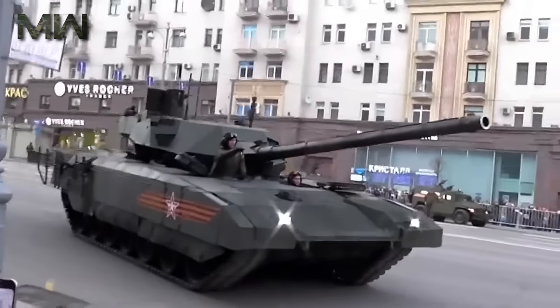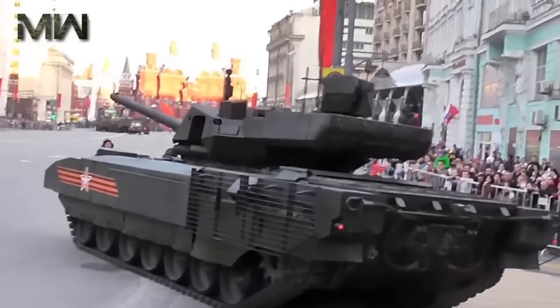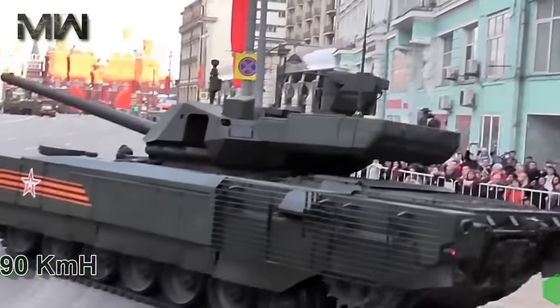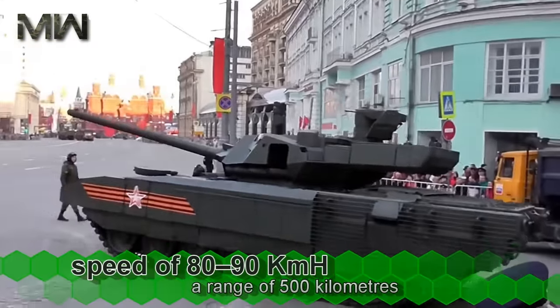The engine is electronically controlled, and the operational range is over 500 km. The T-14 has a 12-speed automatic gearbox with a top speed of 80-90 km per hour and a range of 500 km.